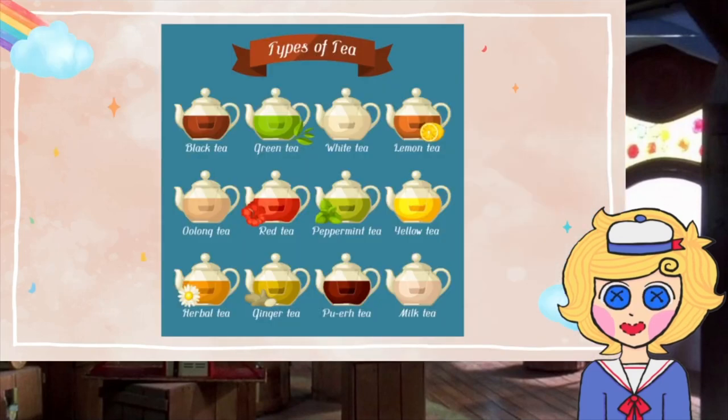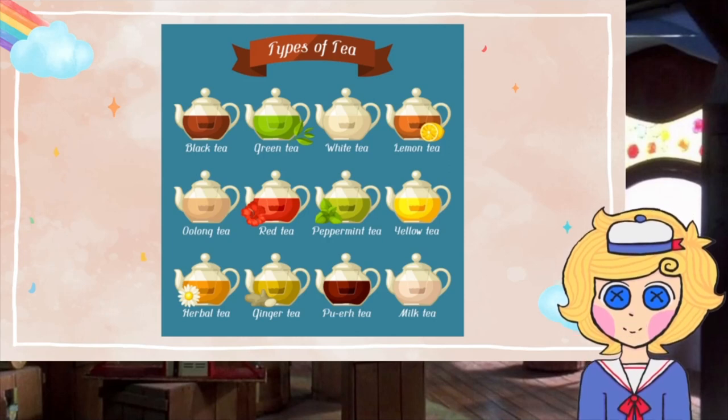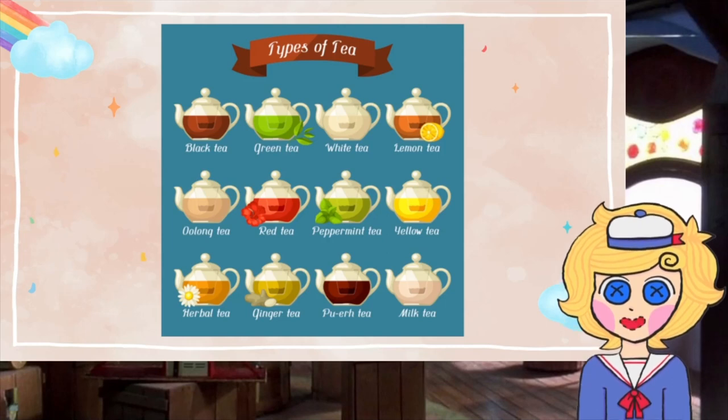Next, we'll decide on a type of tea to serve for the day. We have black tea, green tea, white tea, lemon tea, oolong tea, red tea, peppermint tea, yellow tea, purple tea, ginger tea, and milk tea.